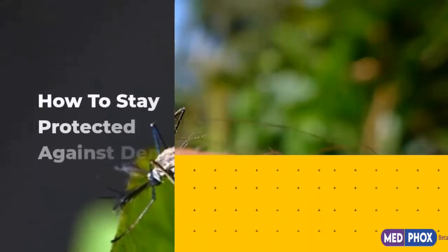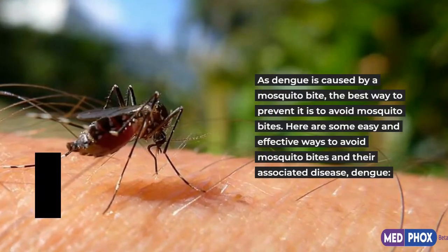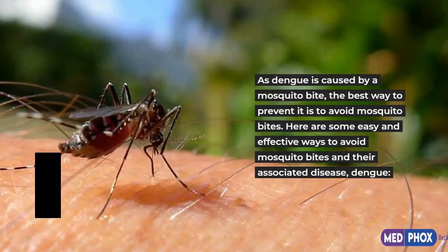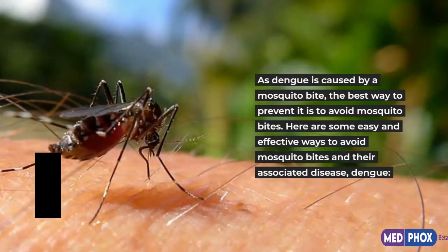How to Stay Protected Against Dengue. As dengue is caused by a mosquito bite, the best way to prevent it is to avoid mosquito bites. Here are some easy and effective ways to avoid mosquito bites and their associated disease.